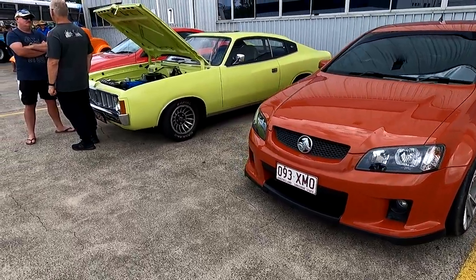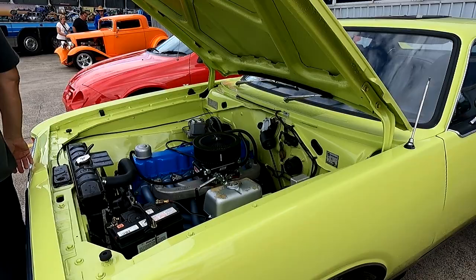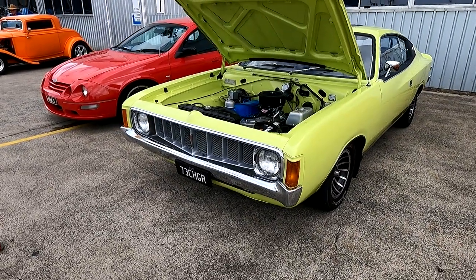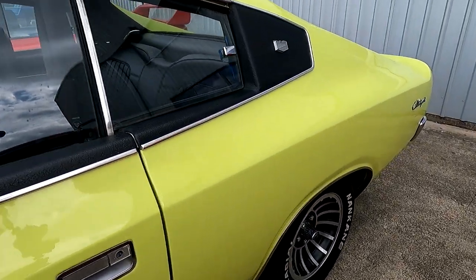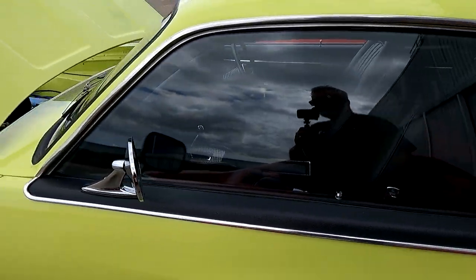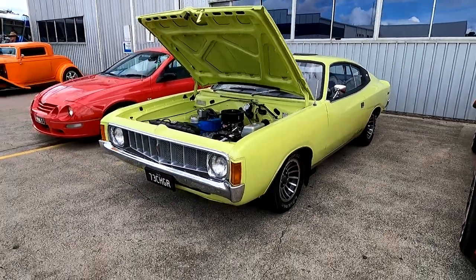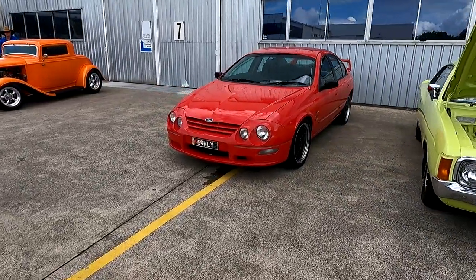Nice ute! Gotta love a Charger - sold it within two days! Gotta love to have one of these in the garage. This is beautiful - I think they're Hurricanes, aren't they, the wheels? Very nice, manual. Nice clean setup. Beautiful - I looked at the engine, you can see the fin number and everything was the same.